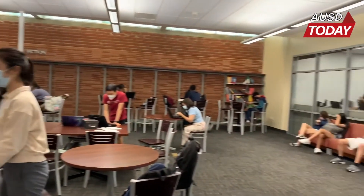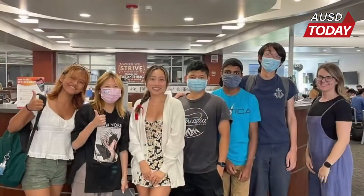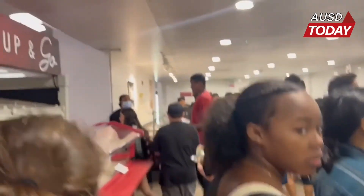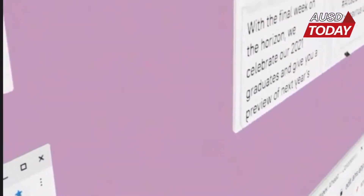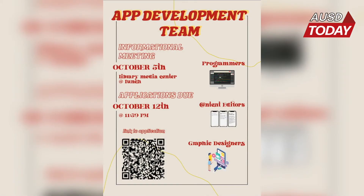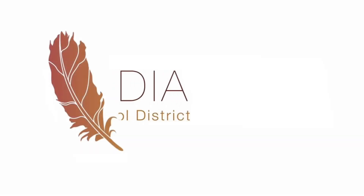After testing out this new technology at the library, the app development team now turns their focus to incorporating NFC readers at the cafeteria and anywhere else ID cards might be needed. For those interested in helping this effort, the AHS app development team is looking for programmers, content editors, and graphic designers. Applications are due October 12th by 11:59 PM. This has been Hayden Wong reporting for AUSD Today.